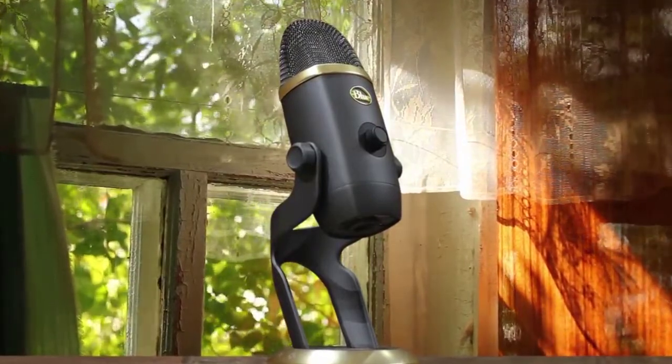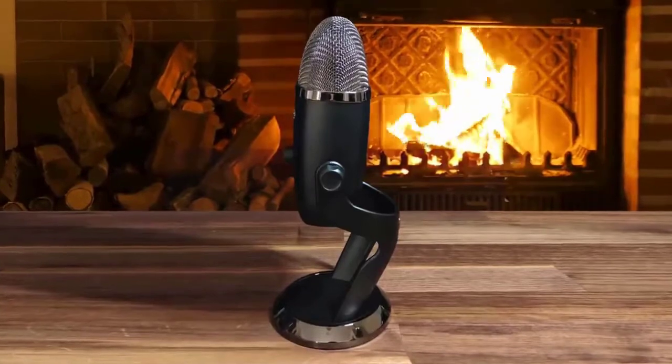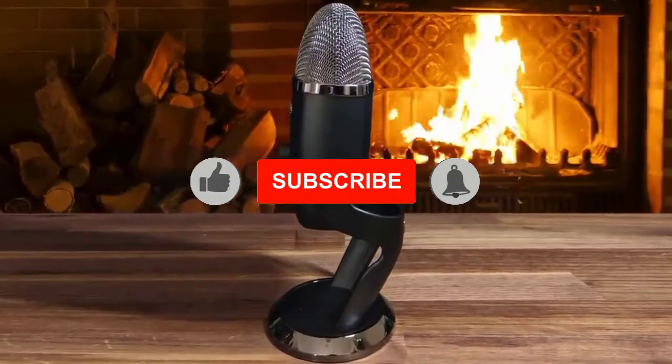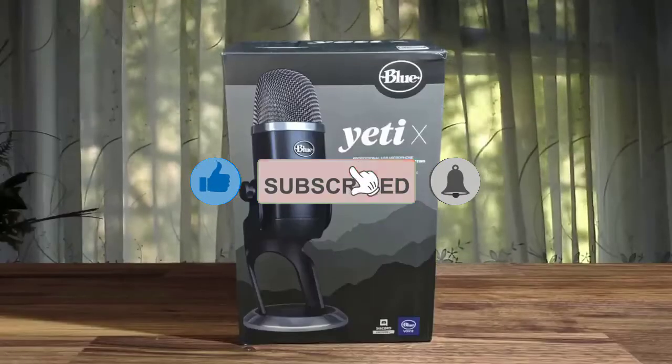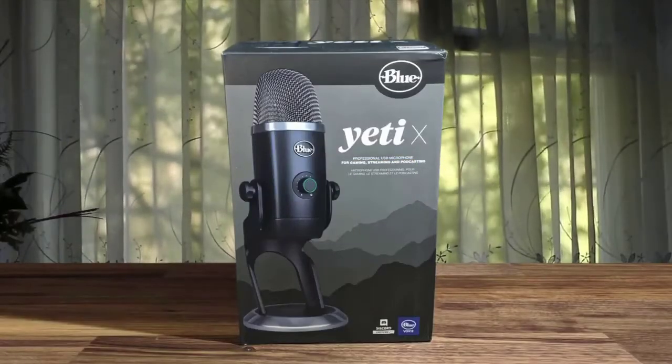However, all of that is a little pricey, especially for streamers and podcasters who are just starting out. If the Blue Yeti X is on your radar, it's probably safe to assume that you're looking for a step up from your Snowball, gaming headset mic, or cheap USB mic. In that light, you'll be happy with the Yeti X.